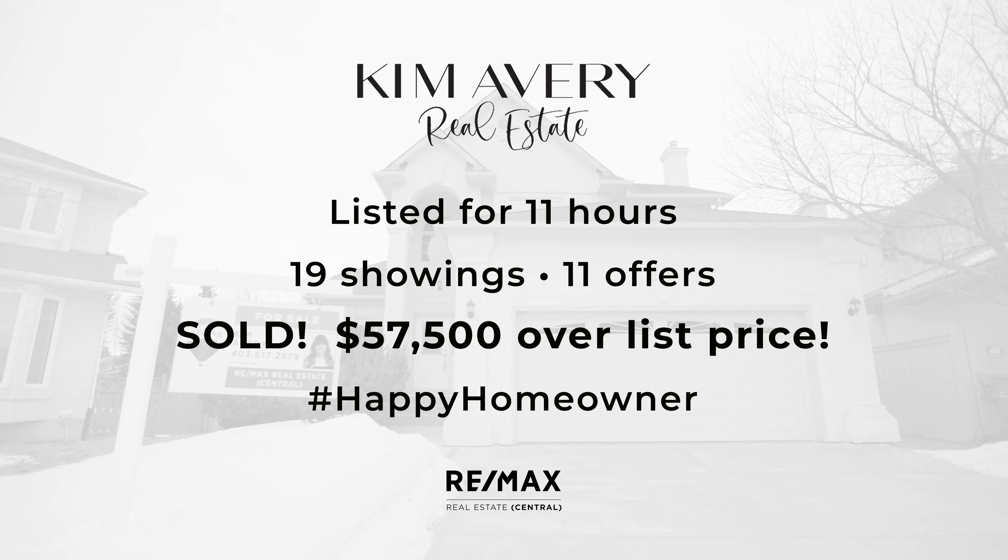Light, location, and luxury — this home is the perfect opportunity for you. If you'd like to book a private tour, be sure to give me a call.